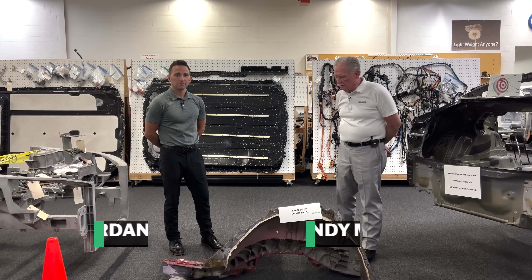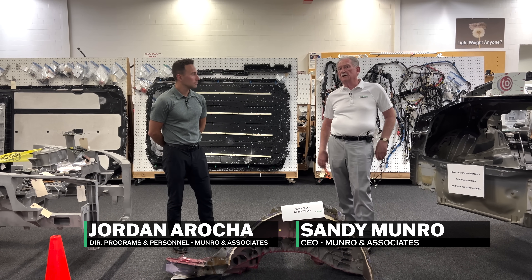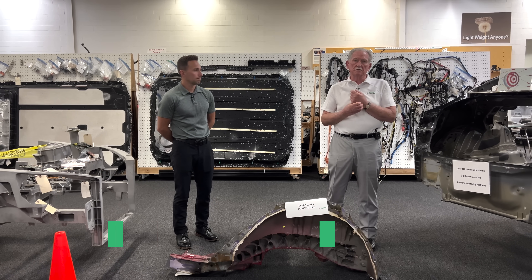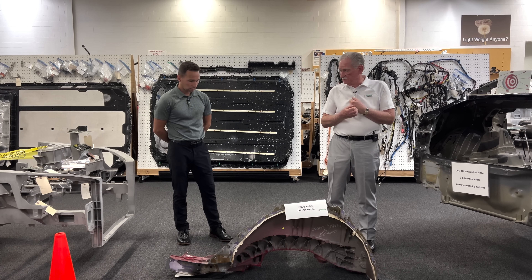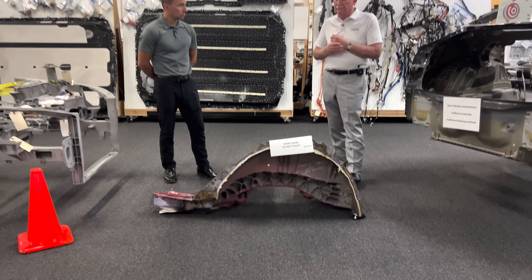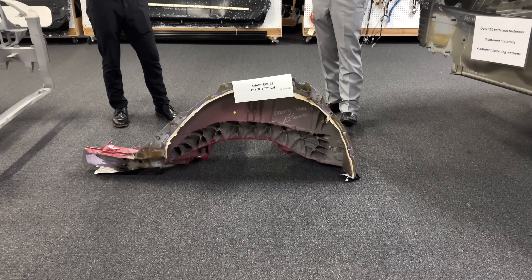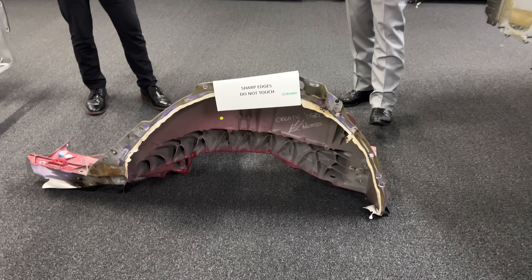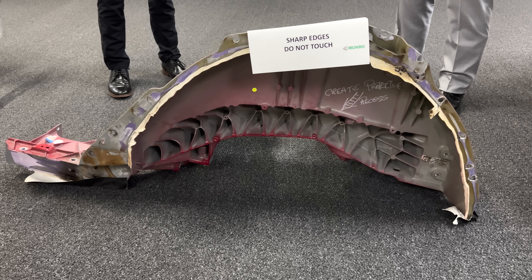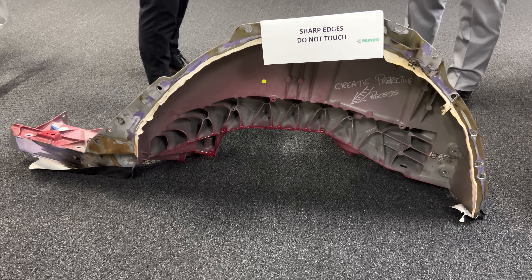Hey boys and girls, I'm here with Jordan and we're going to talk a little bit about the migration that's happened in casting technology here at Tesla. So what we're looking at is our very first shot at what a casting could look like, and this is from 2018.